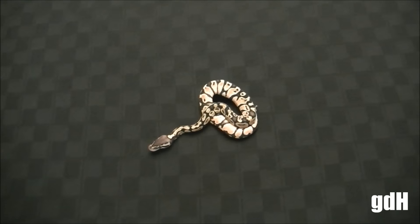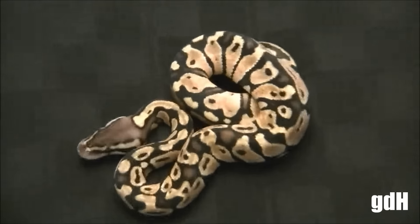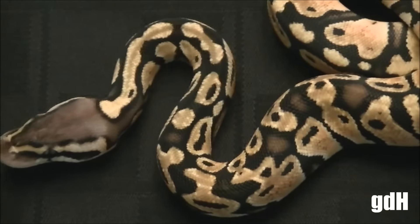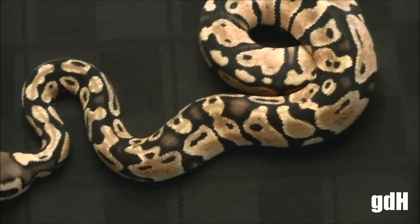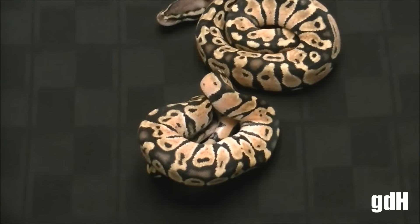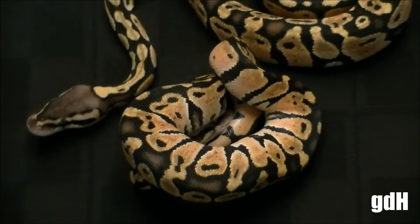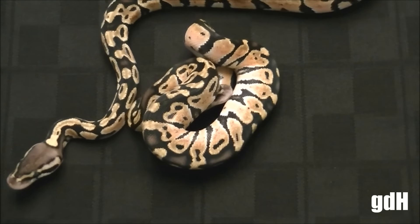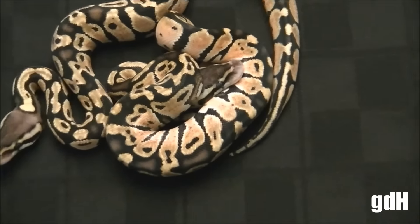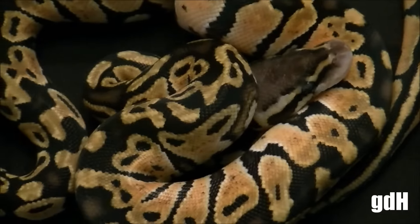Right off the bat we have ourselves a female pastel, looking really nice, really nice blushed out head. This clutch is almost completely full of females. And then here's her sister — really nice blushings on this one. She's really shy, let's see if she decides she wants to come out and say hello. Nice head on her. These two will be for sale after a couple meals.